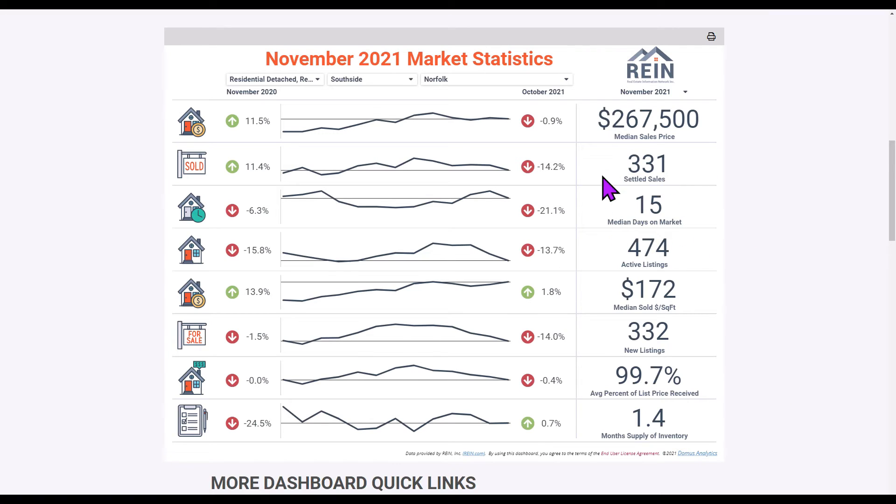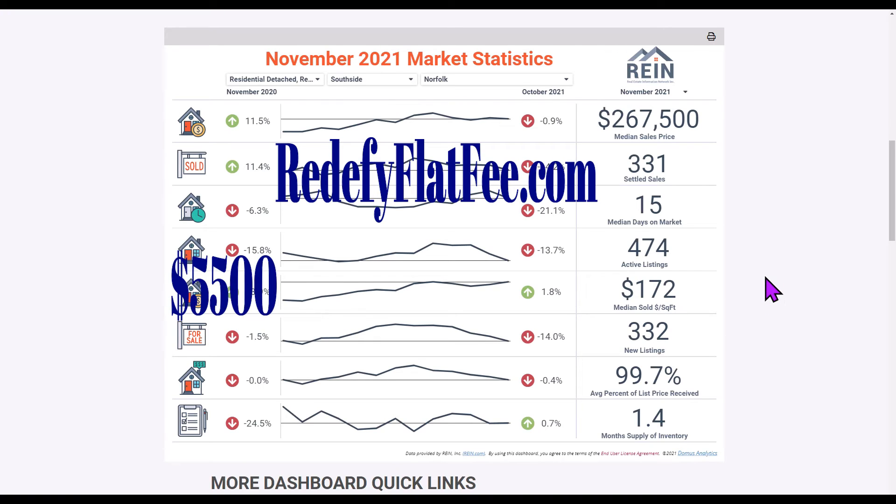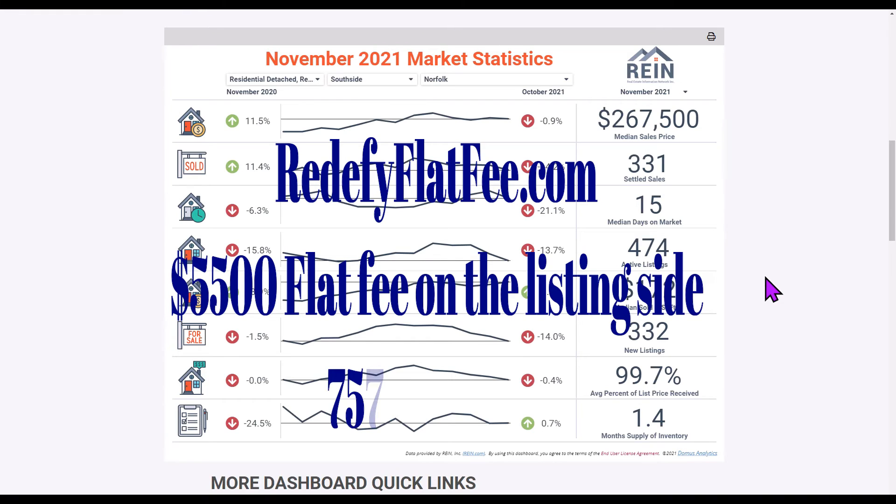What are you kidding me? We're redefyflatfee.com. My name is Doug Wolf, my phone number is 757-515-4728 — you can definitely call me and talk about it. We are a full service real estate company; we are realtors. We come out and do a market analysis, and we have a professional photographer that does all of our photography. It's $5,500 on the listing side.